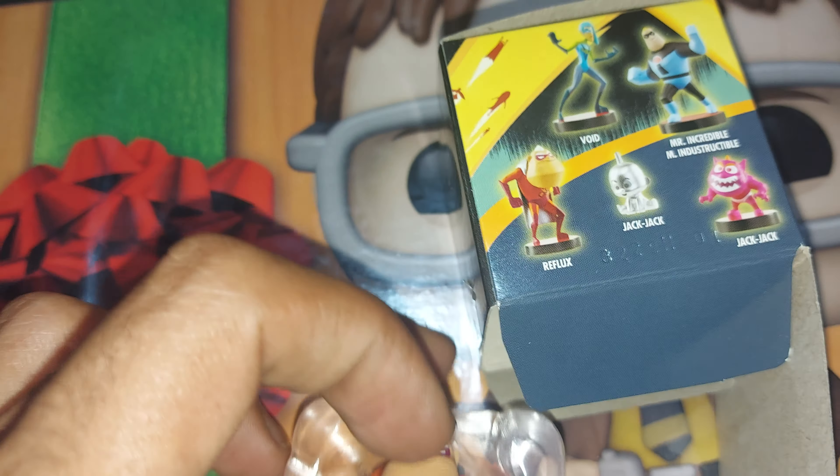Ladies and gentlemen, welcome back to another episode of Ginger News. We have an Incredibles 2 Disney Pixar mystery figure to open up for today, so I'm hoping that we get something decent inside of this one.